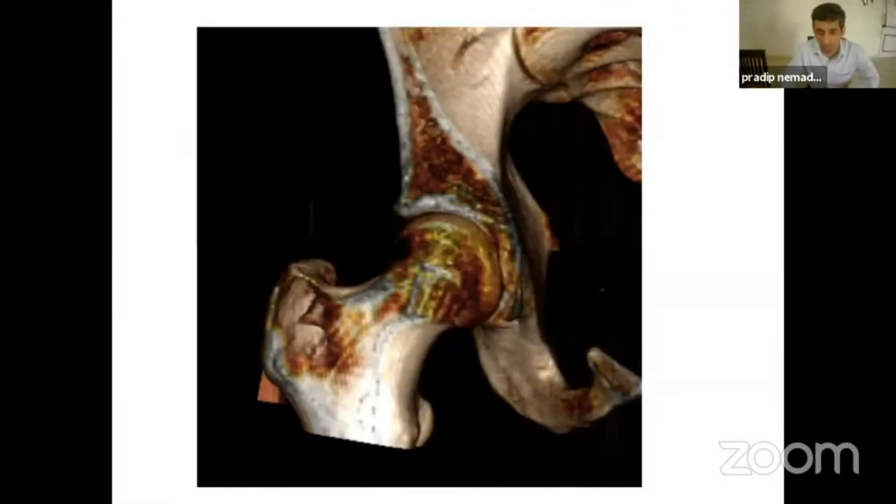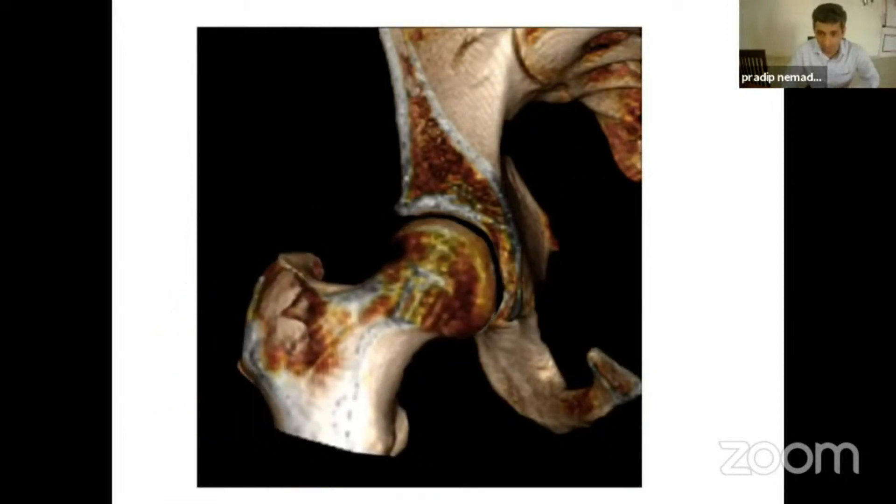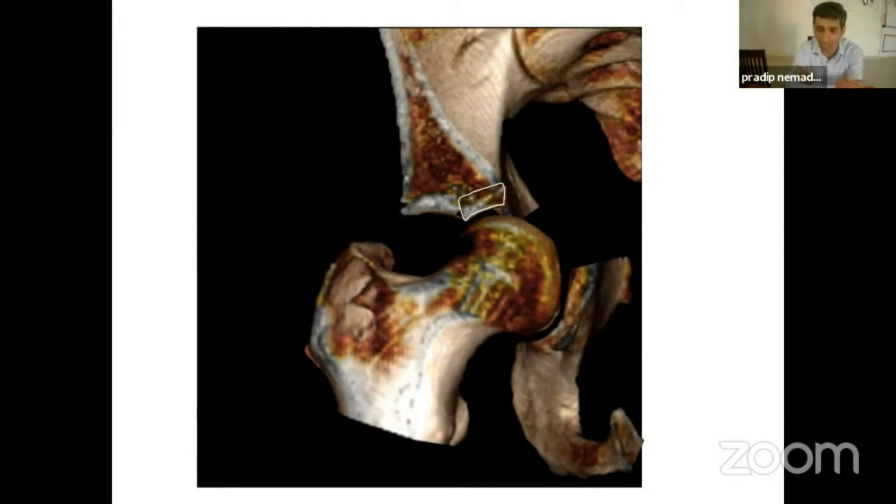Another way dome impaction occurs is in a patient who is young with very good quality bone. When the forces act and the head goes in, it causes fracture of the posterior column or part of the anterior column. Since the force vector continues, the head goes inside the pelvis and takes a small part of the superior dome with it. This is what I call an exit kind of fracture — Type 2 — where the hinge of the dome impaction fragment is pretty much near the center, as opposed to Type 1 where the hinge was more lateral.